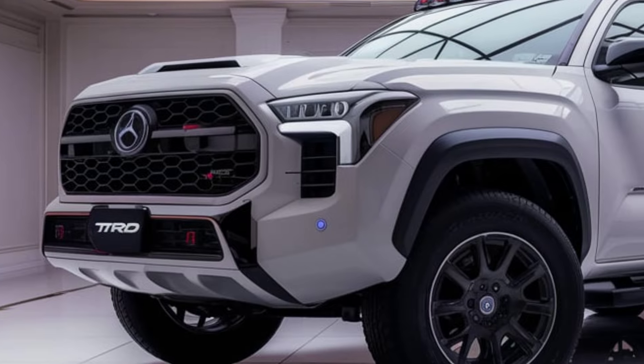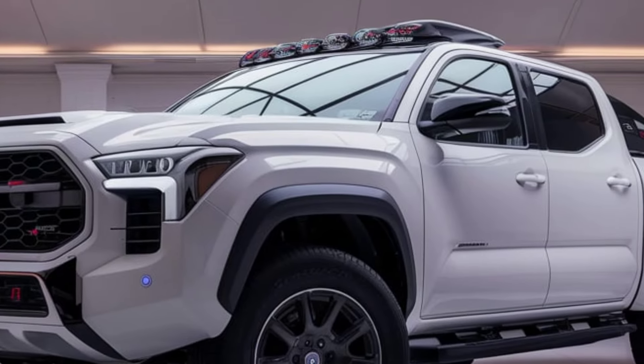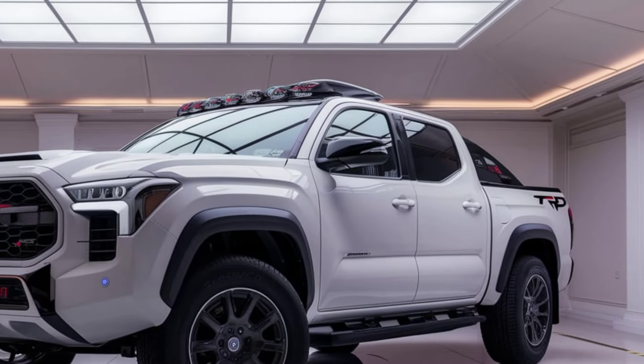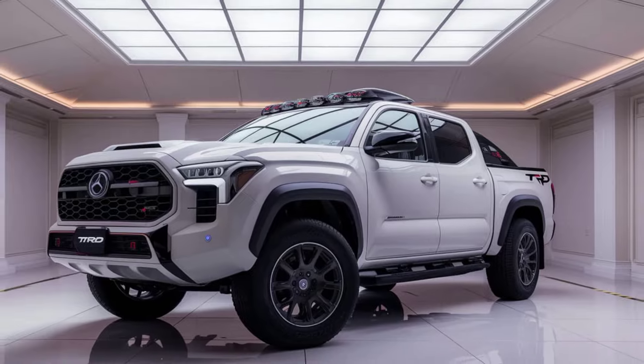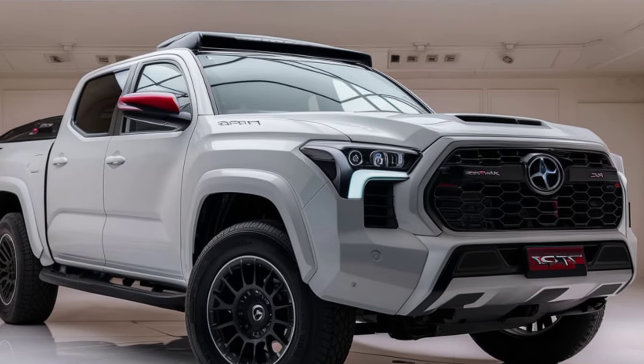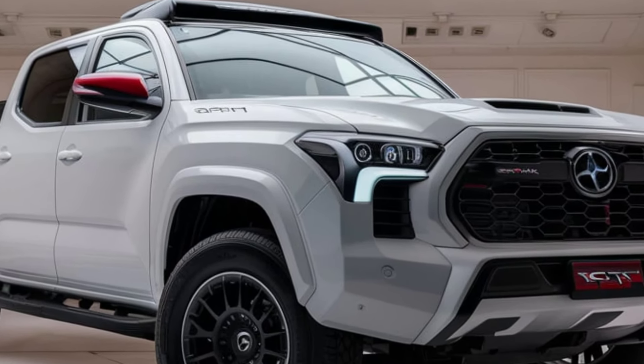Exterior-wise, the Tacoma TRD has a tough, aggressive look. It features an elevated stance, wider fenders, and large all-terrain tires that provide increased ground clearance. Skid plates protect the undercarriage from obstacles during off-road adventures, and the signature TRD Pro grille ensures that the truck stands out on the road.